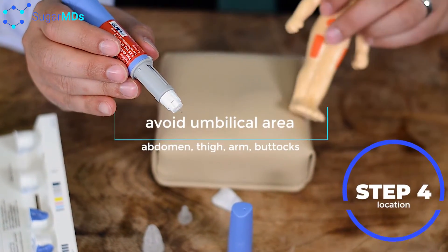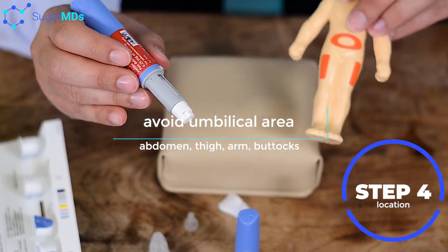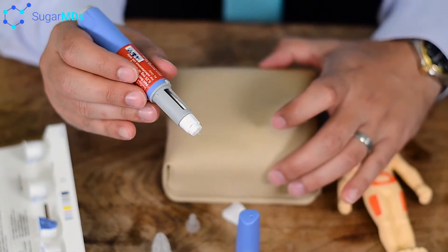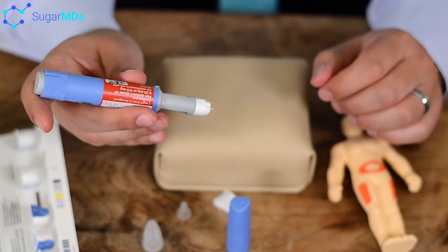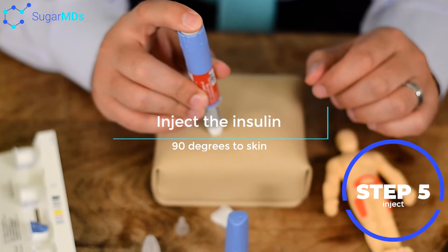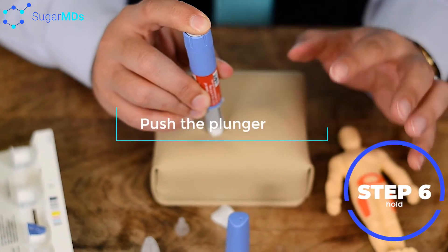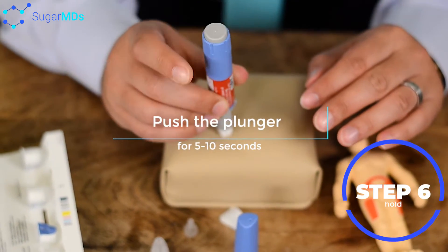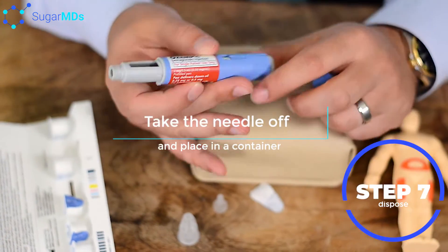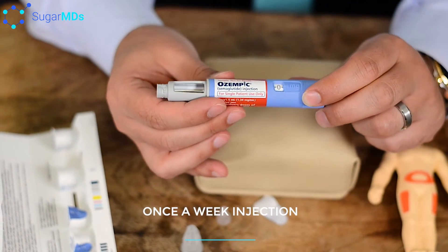Consider this as your abdomen — however, you can also inject in your thigh area, the back of the buttocks, or upper arm, whatever you prefer. Stay 2 inches away from the umbilical area. Clean your skin, then go directly at 90 degrees to your skin and push the plunger. You will hear a sound, then wait around 5 to 10 seconds. After that, pull back and unscrew your pen needle. Your pen is back to zero and ready for the next injection. Remember, this is only a once-a-week injection — you do not do it daily.